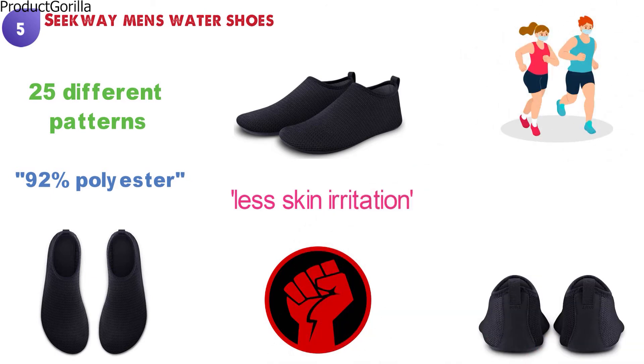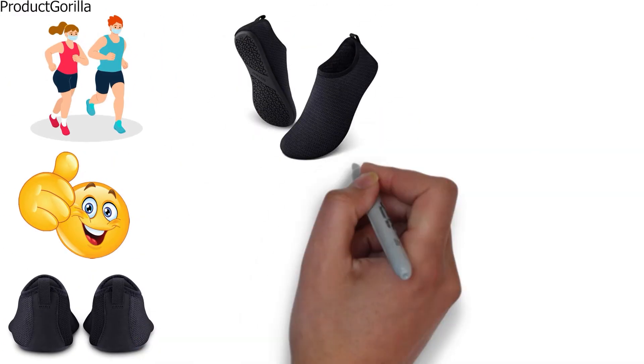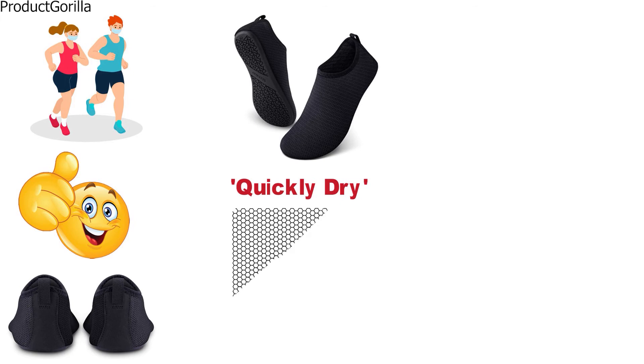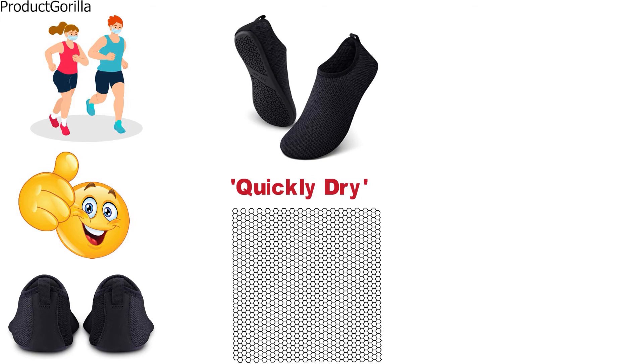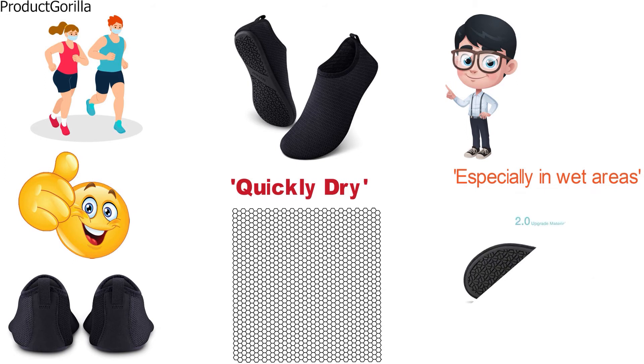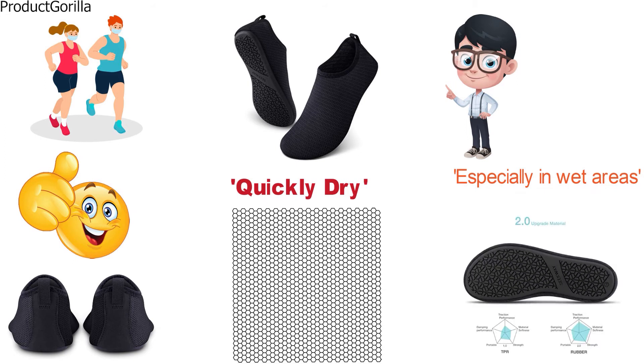It is going to feel like you are slipping on a pair of socks. Saguaro wanted to make sure that you are going to be dry very quickly when getting out of the water, as just about every inch of these shoes is perforated. As everyone needs to be safety conscious, especially in wet areas, the sole of these shoes is made from non-slip rubber to give you traction on any surface.